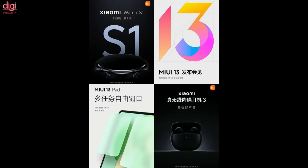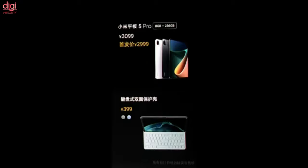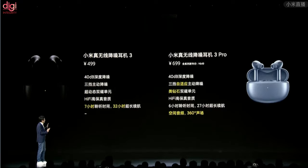Xiaomi also released other products: the Xiaomi Watch S1 at 1,099 Chinese Yuan, the Xiaomi Pad 5 Pro (8GB RAM, 256GB) at 3,099 Chinese Yuan, Xiaomi True Wireless Earbuds 3 at 499 Chinese Yuan, and the Xiaomi True Wireless Earbuds 3 Pro also at 499 Chinese Yuan.